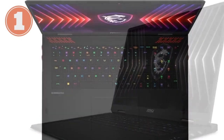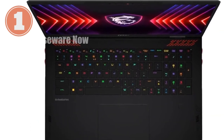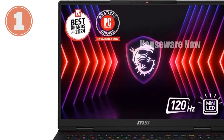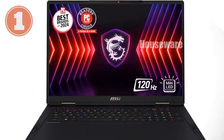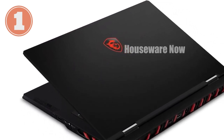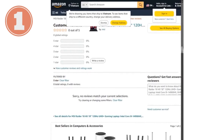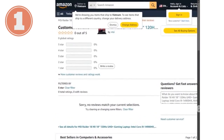At the core of this beast is the Intel Core i9-14900HX processor, a member of Intel's 14th generation HX series. This CPU is built to handle anything you can throw at it with a high core count and blazing fast speeds. Whether you're deep into a game, streaming, or working on intensive creative projects, this processor ensures everything runs smoothly. The responsiveness and speed are palpable, making multitasking a breeze.